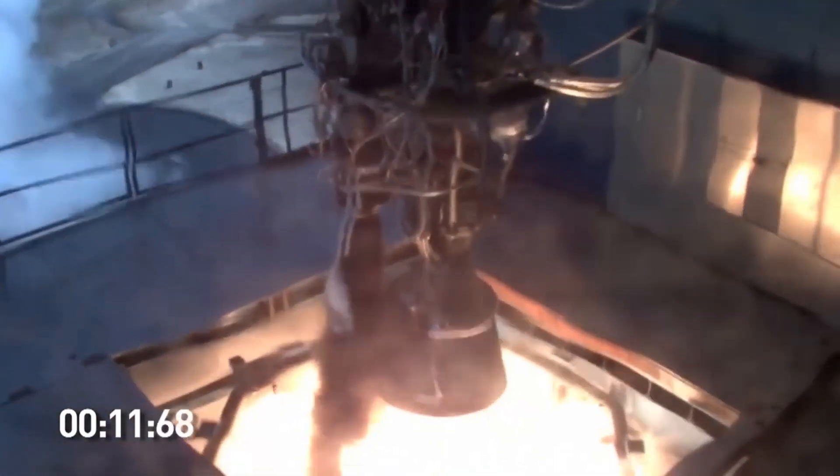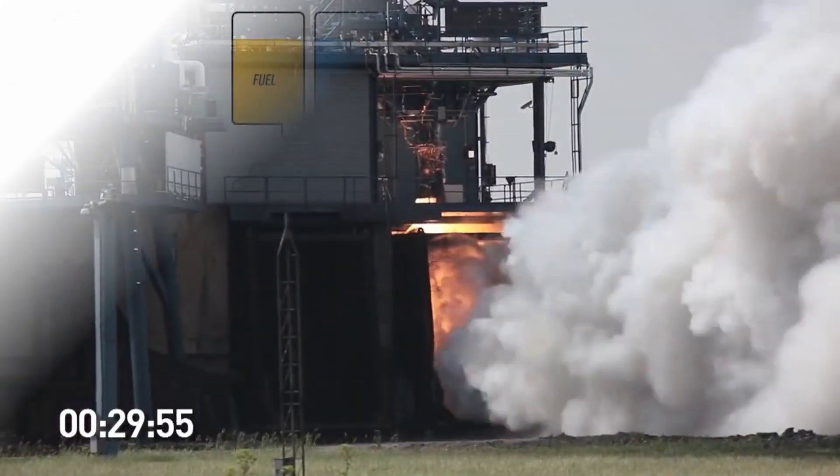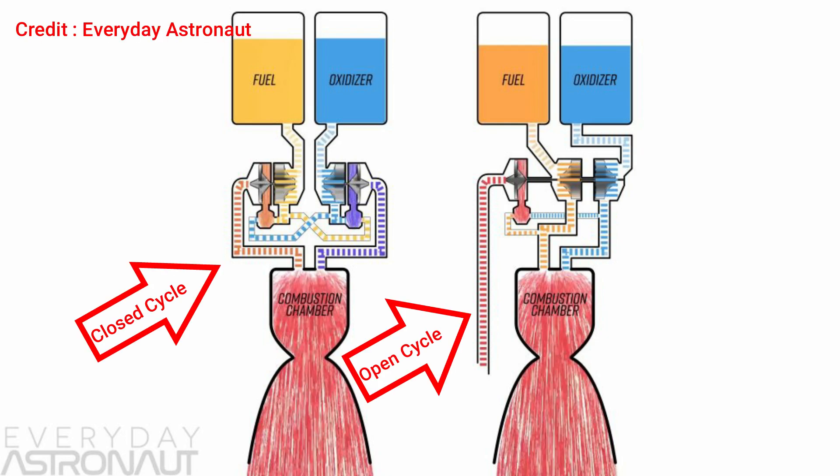One thing you may notice is that the exhaust is very sooty and very dark. This is because the preburner combustion is fuel-rich, which means complete combustion doesn't take place and a lot of coke or unburned carbon is formed, making the exhaust look very dark. In order to prevent this wastage in the open cycle, the closed cycle combustion design was invented.